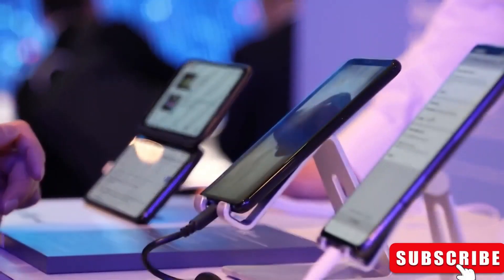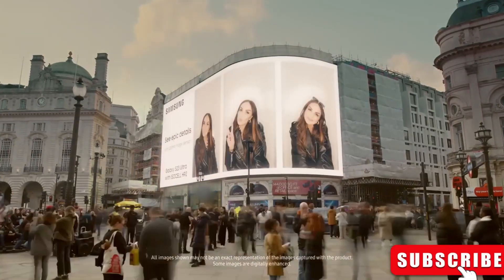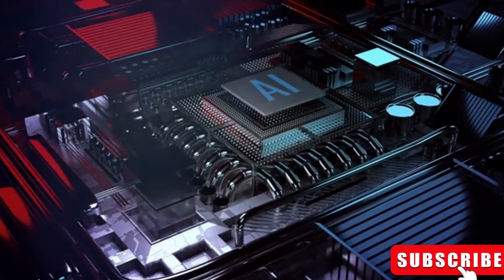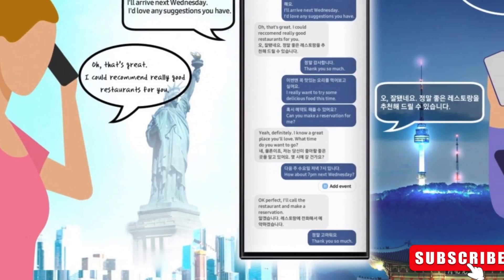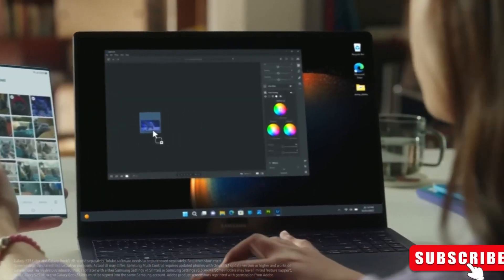The new Samsung Galaxy S24 series is coming soon, launching on January 17, and it's causing a lot of excitement. These phones will have some incredible AI features. Imagine being able to translate phone calls instantly with Live Translate — no more language problems. You can even easily change or remove things in photos with Generative Edit.